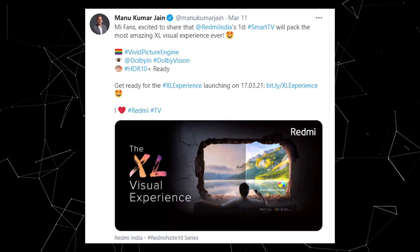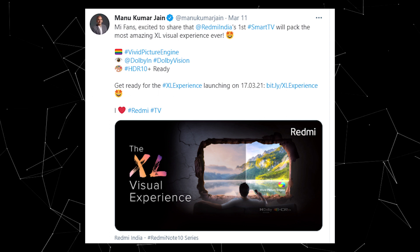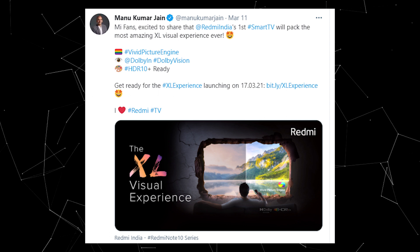From Manu Kumar's tweet, you can see highlights including Vivid Picture Engine, Dolby Vision, HDR10 Plus, and an excellent experience. This is a 4K TV and a 55-inch display. We will also have a good price. We will get the complete details on March 17th.